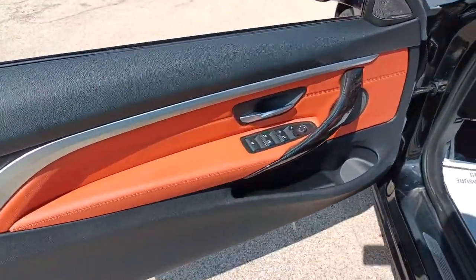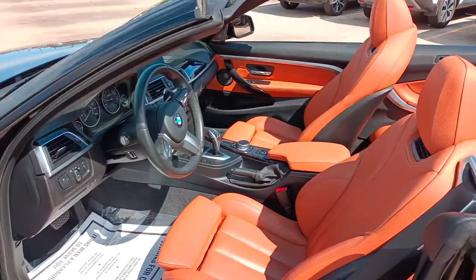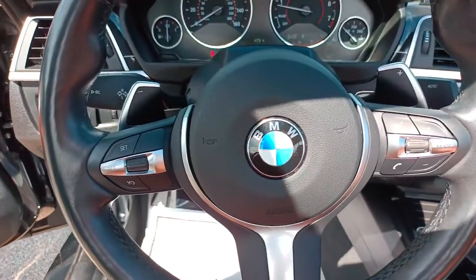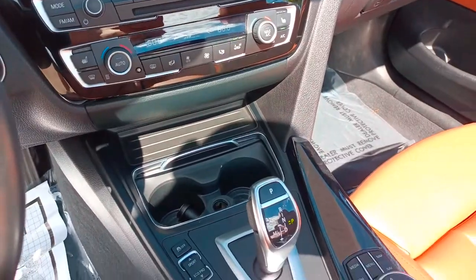The following are some of this vehicle's highlighted options: keyless entry, navigation system, power passenger seat, fog lamps, dual zone AC, aluminum wheels, heated front seat, electronic stability control, blind spot monitor, power driver seat.